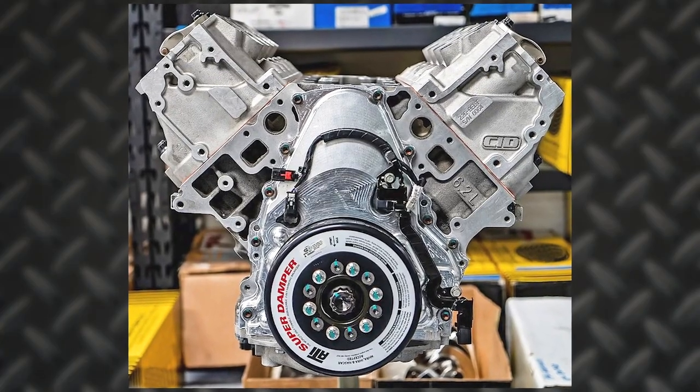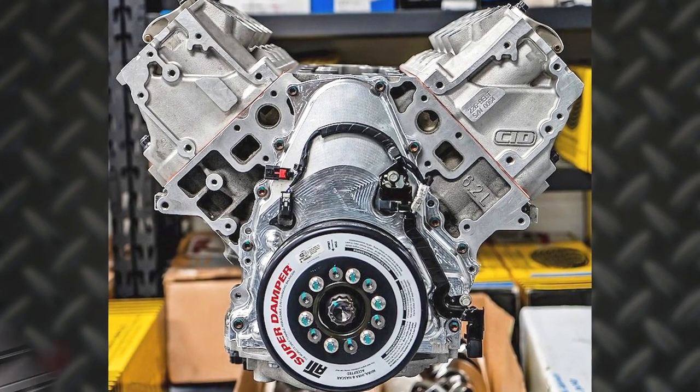Hey everyone, I'm Greg Jones for Engine Builder, and today we're talking about the specs on a 427 cubic inch twin-turbo LT engine built by Modern Airflow Dynamics.